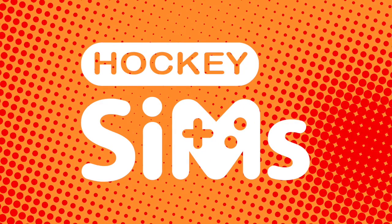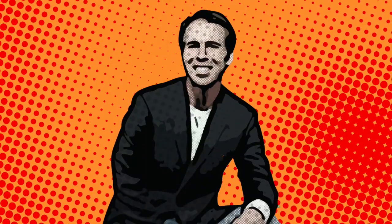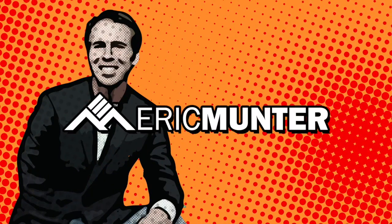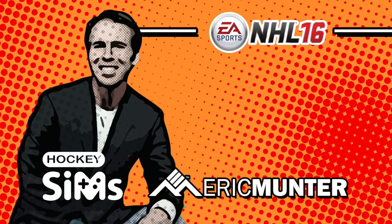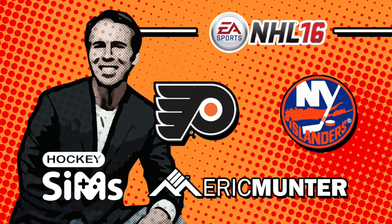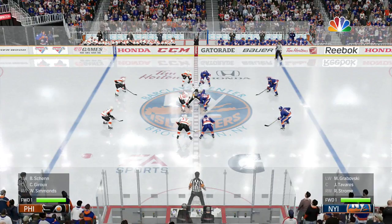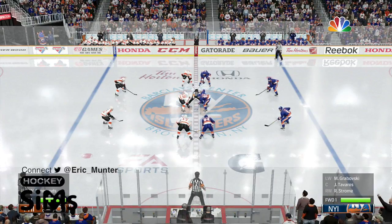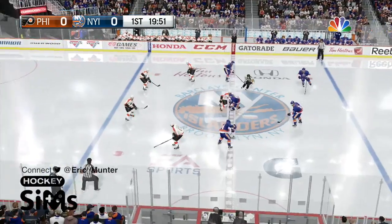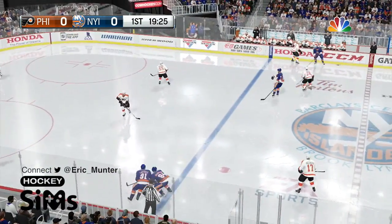You're watching Hockey Sims, an EA Sports NHL simulation with custom commentary by Eric Munter. Today's matchup is between the Philadelphia Flyers and the New York Islanders, here from the Barclays Center. It's the second to last regular season game on the NHL docket, rescheduled — Flyers vs. New York Islanders.